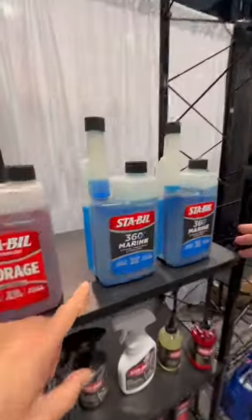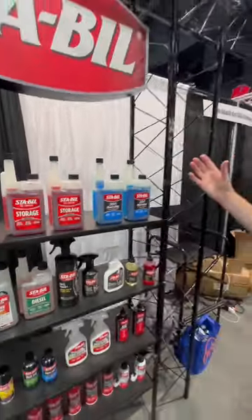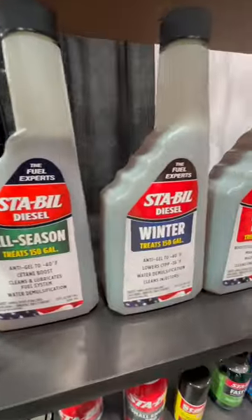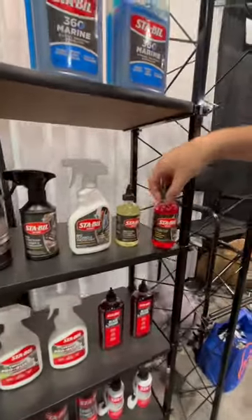Over on the marine side, we have enhanced water removal, plus the treat rate is a little more enhanced just because marine tanks are a little bit larger. We have a full line of diesel products here, including a diesel stabilizer, all of our new bike items, and a gun CLP.